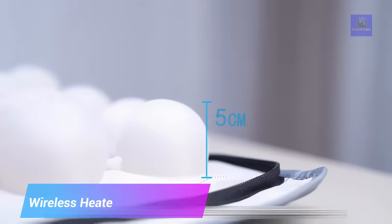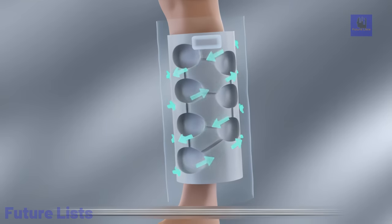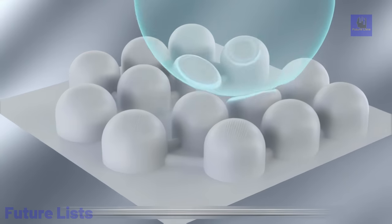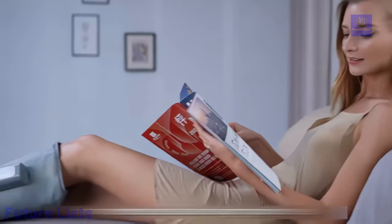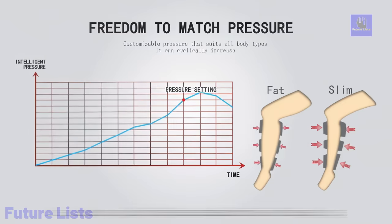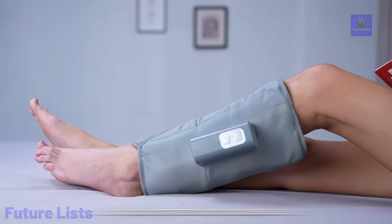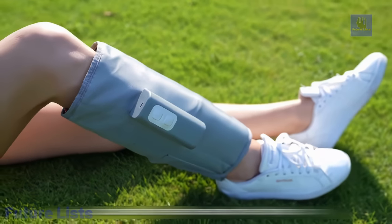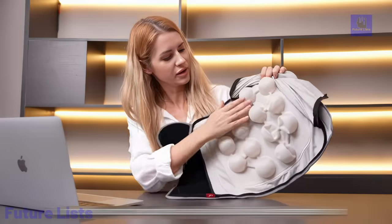The Wireless Airbag Heated Leg Massager offers a futuristic take on personal relaxation technology. Featuring wireless convenience, this innovative device employs airbag compression and customizable heat therapy to provide soothing leg massages at your fingertips. With its ergonomic design and smart controls, it adapts to your preferences, delivering targeted relief to tired muscles. The device's advanced features include multiple massage modes, adjustable intensity levels, and a rechargeable battery for on-the-go relaxation. It's your personal masseuse, redefining comfort and convenience in relaxation technology.